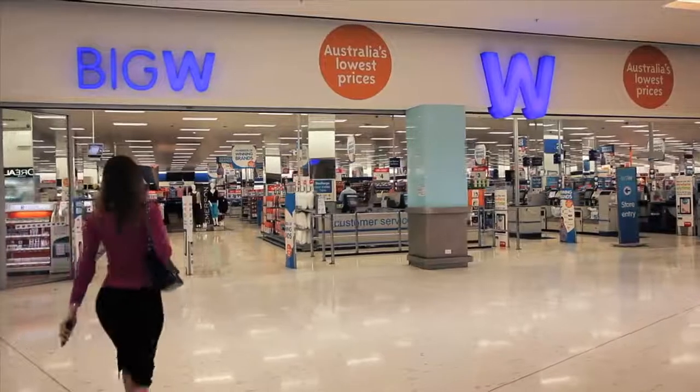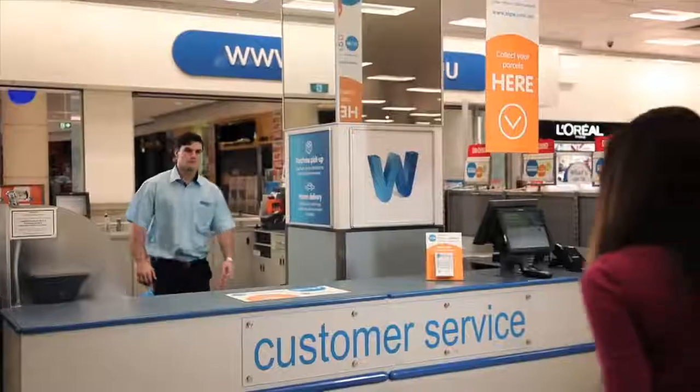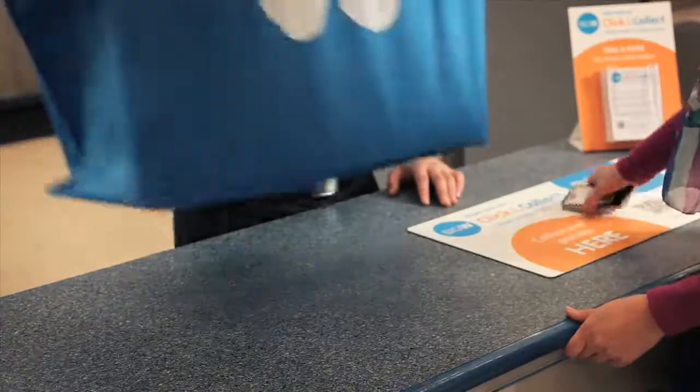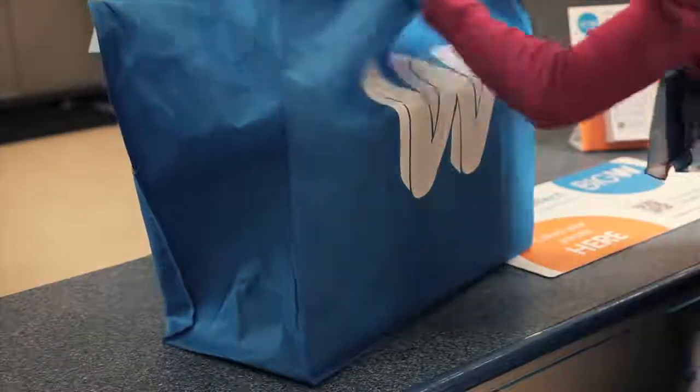Your order will be waiting for you at your chosen Big W store. All you have to do is come in and grab it. Make sure you bring a photo ID and the notification so we can identify you. Too easy. Click & Collect — it's completely free and saves you loads of time.